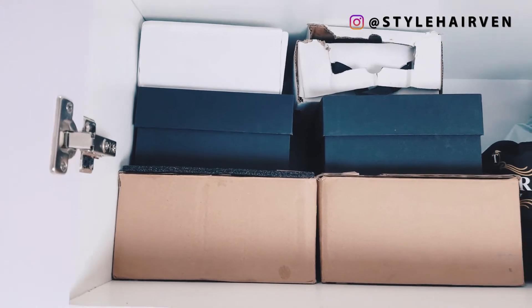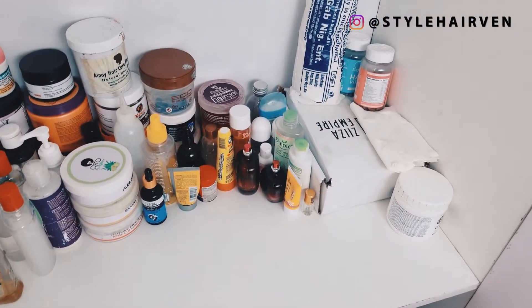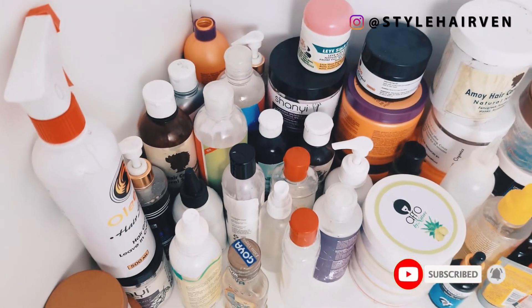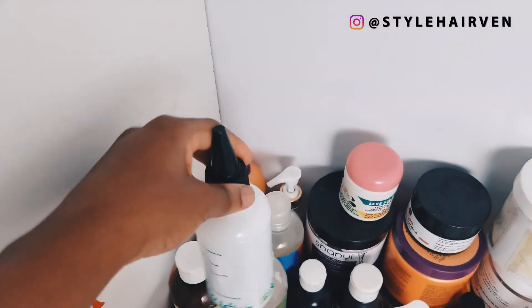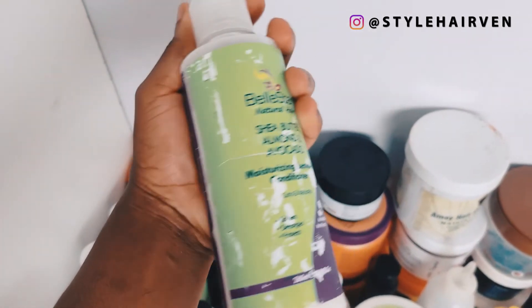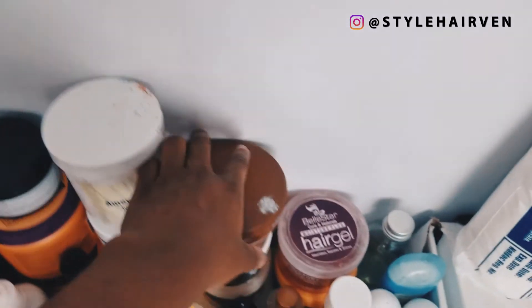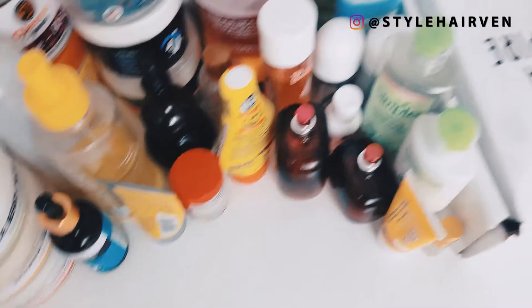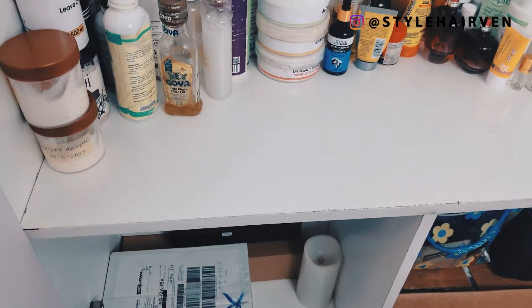Moving on to the lower part of this wardrobe — this is the biggest part — this is where I keep all my hair products: shampoos, deep conditioners, leave-in conditioners, and stuff like that. I arrange them according to product type, so shampoos are on one side, leave-in conditioners on one side, and deep conditioners on one side. That way, whenever I want a particular product I know exactly where to go — for example on wash day I know exactly which side to reach for shampoos. I also have my gels here, my skincare products, my hair vitamins, and my perfumes as well.